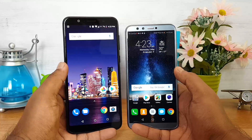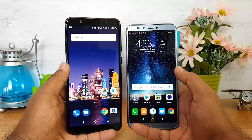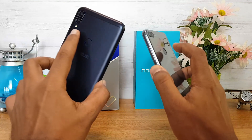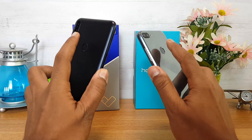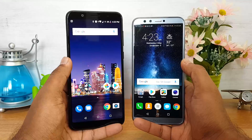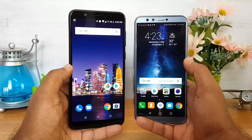Both devices have dual SIM with 4G LTE support. Additionally, the ASUS ZenFone Max Pro M1 has a dedicated SD card slot and dual voltage support, which are added advantages. Fingerprint scanner performance is quite similar on both phones — it is slightly faster on the Honor 9 Lite, but not by a considerable margin. The ASUS ZenFone Max Pro M1 has a decent fingerprint scanner, though it may not be the fastest.